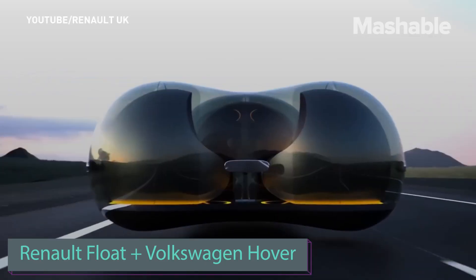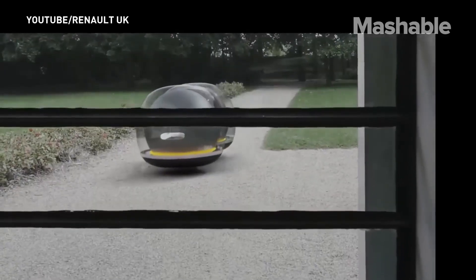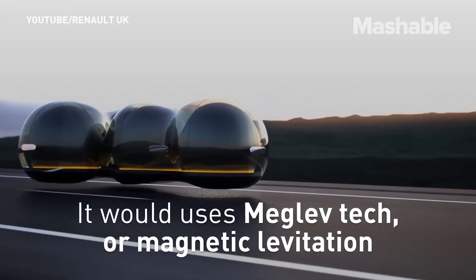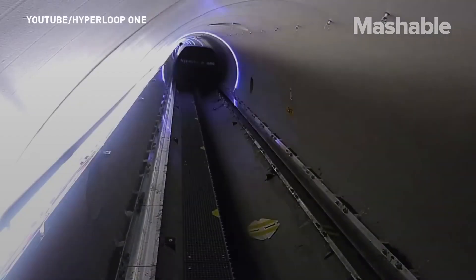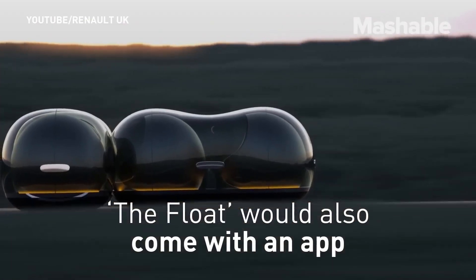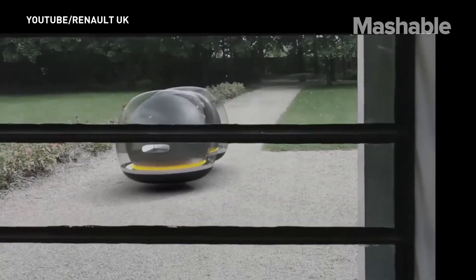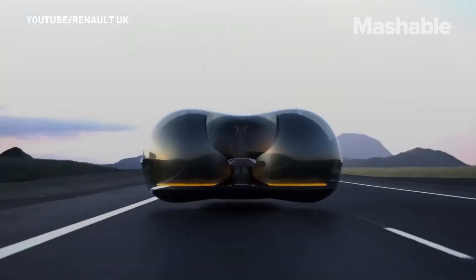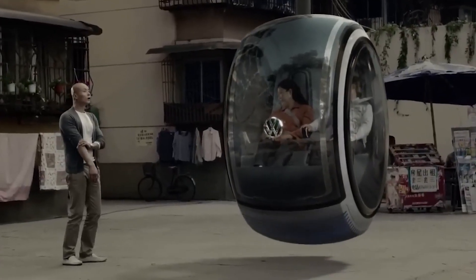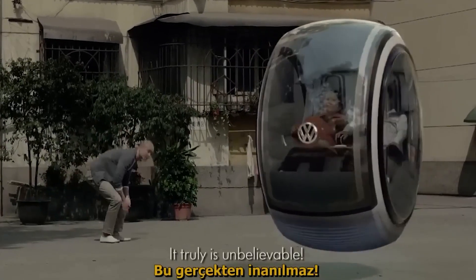Volkswagen and Renault have also shown some interesting concepts — both automotive giants showed their own podcars. Two unique vehicles designed for separate competitions surprisingly share striking similarities: both exhibit magnetic levitation, compact dimensions, rounded bodies, and accommodate two passengers. Renault's innovation includes the versatility of its pods, usable for hauling goods and connectable to form various configurations like trucks or buses. In response, Volkswagen introduces a podcar with on-the-go charging and an automatic crash avoidance system. A pertinent question arises: will these advancements hold up in snowy conditions?